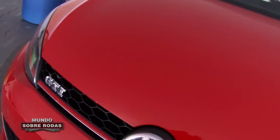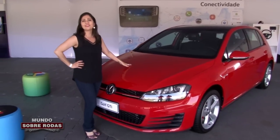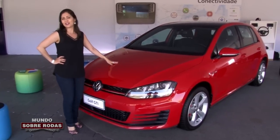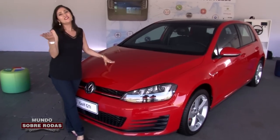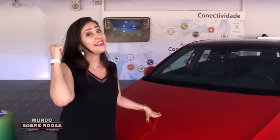A matéria é do Golf 1.0 Turbo, mas a Volkswagen colocou aqui o GTI só para deixar a gente na vontade. Então deixa eu encostar nele aqui, tirar só uma casquinha e pedir para vocês deixarem o like. Tá gostando do vídeo? Então não esquece de curtir e deixar um comentário.